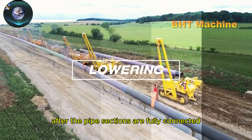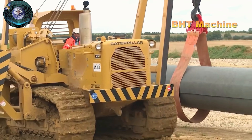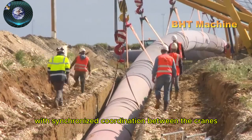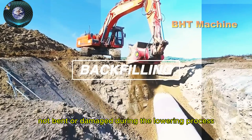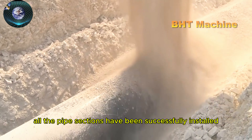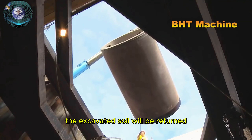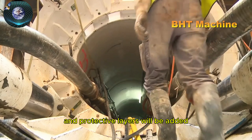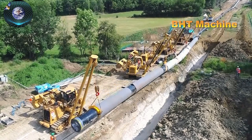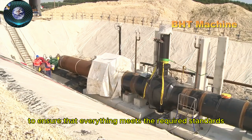After the pipe sections are fully connected, specialized cranes will be used to lower the pipes into the trench. This process is carried out carefully and evenly with synchronized coordination between the cranes to ensure that the pipes are not bent or damaged during the lowering process. Once all the pipe sections have been successfully installed and inspected, the trench backfilling process will begin. The excavated soil will be returned and protective layers will be added to shield the pipes from external environmental impacts. The final stages also include a thorough inspection of the entire pipeline to ensure that everything meets the required standards.